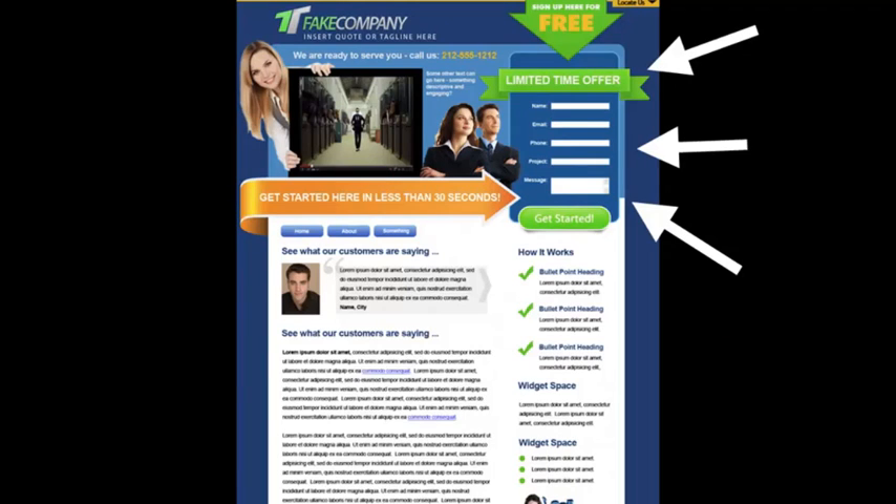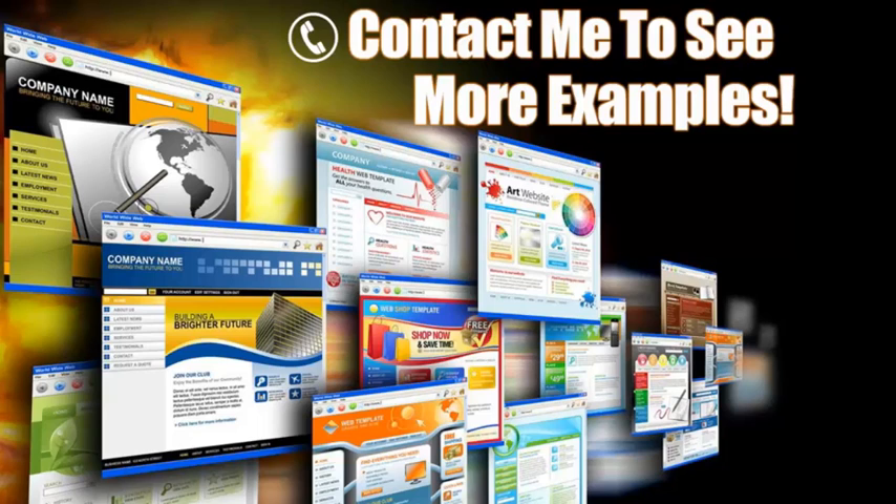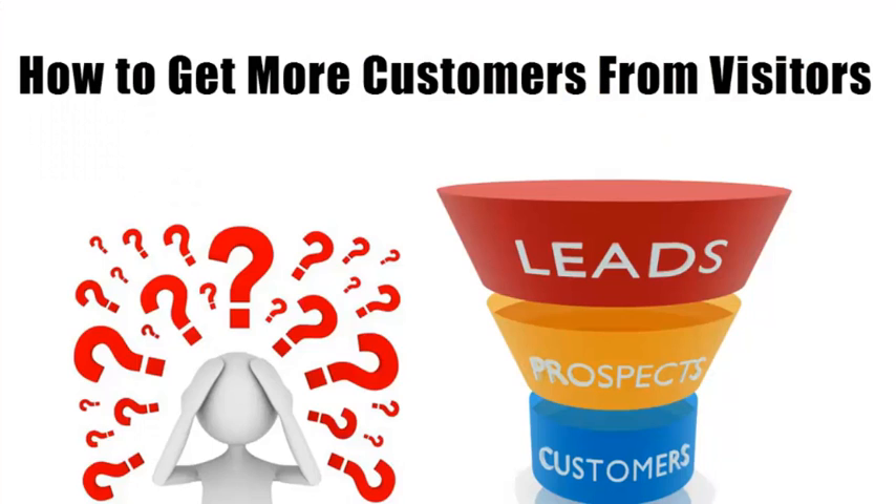Next, look over here to the right — this is a lead capture form, and this is key. Some people may not be ready to pick up the phone and call you; they want to request more information. Here you can offer some sort of a bribe with valuable information in exchange for their contact information. Another trick is to put this contact form on every page, because you never know what page your clients will come in from. If you have a form on every page, you're guaranteed they're going to see it.